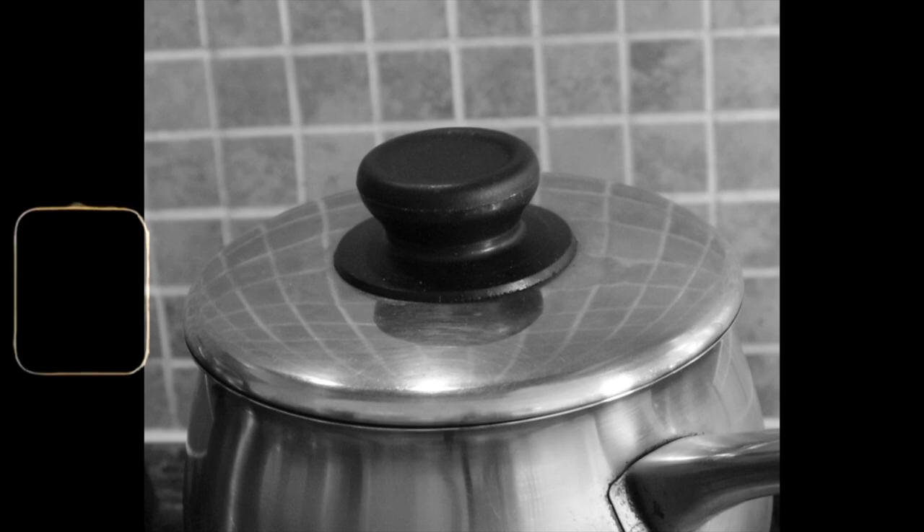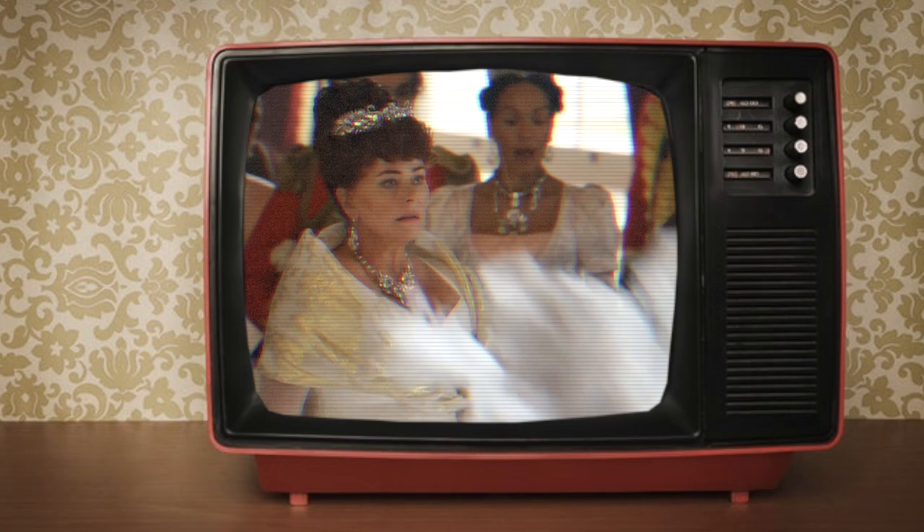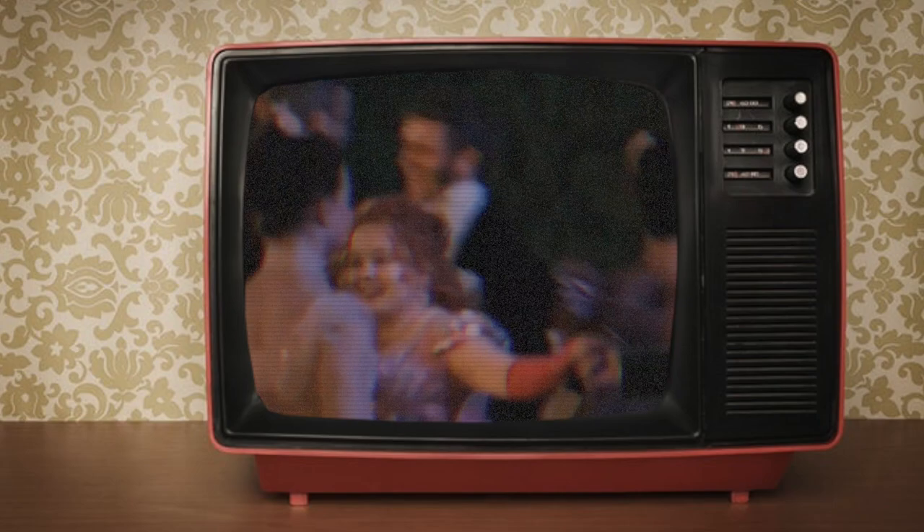Recently, I became one of the millions of viewers to watch Netflix's new series, Bridgerton. It had some acting, it had some dialogue, but most importantly, it had some dresses and I was obsessed.